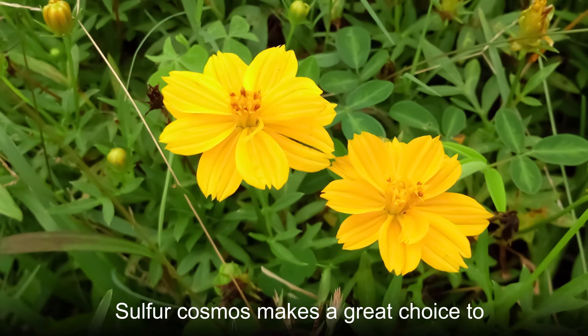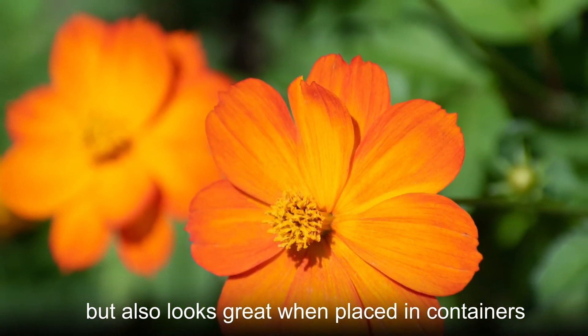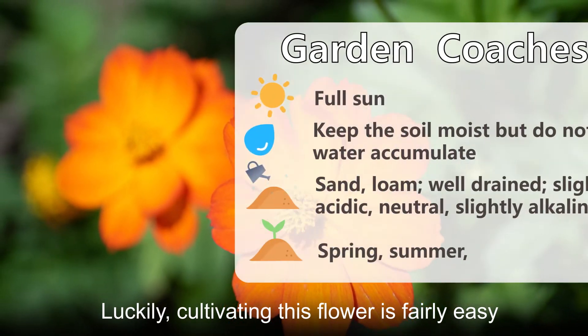Sulfur cosmos makes a great choice to brighten up your flower borders or beds, but also looks great when placed in containers. Luckily, cultivating this flower is fairly easy.